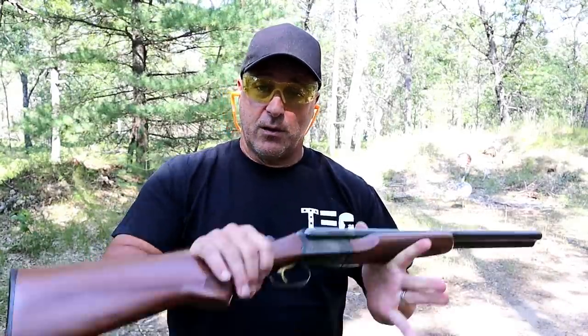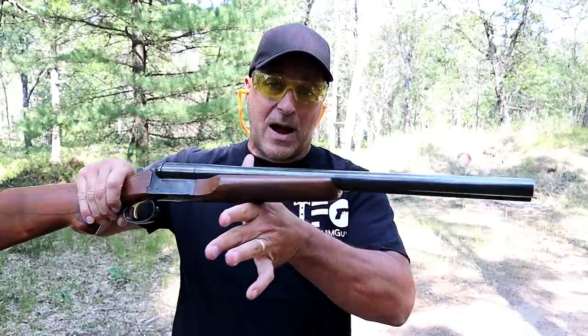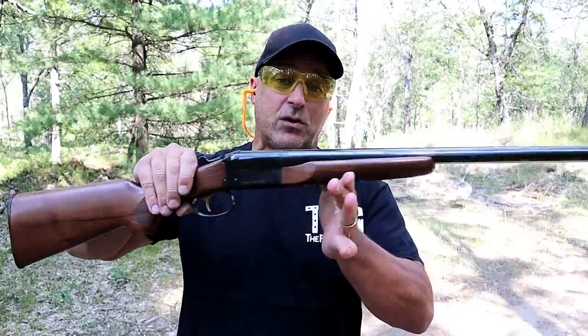Hey there friends. Thanks for checking in at the range. We're going to do a Stoeger world review — I've got three Stoeger shotguns and two Stoeger handguns.